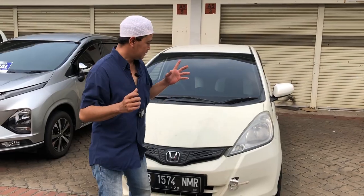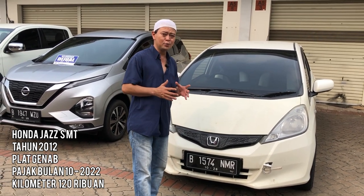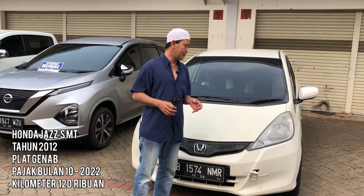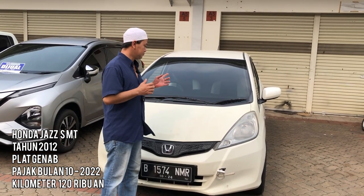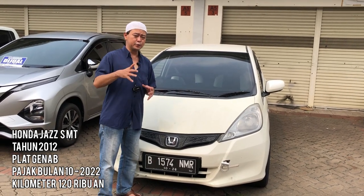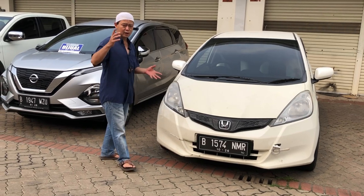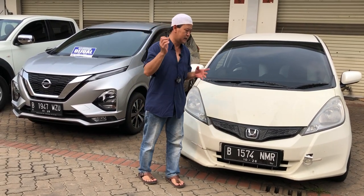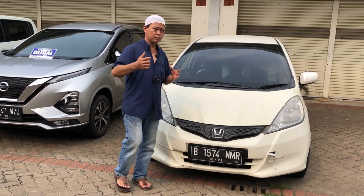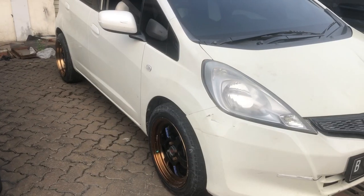Kita mulai. Ini mobil Jazz tahun 2012, tipenya tipe S, bertransmisi manual. Untuk kategori, mesinnya grade B, bodinya masih grade B juga, rekomendasi. Untuk mesin, insya Allah nggak ada yang rembes, nggak ada yang bermasalah. Ini mobil sudah kita restorasi untuk mesinnya. Jadi insya Allah mesinnya benar-benar cakep, bagus, recommended buat kalian.